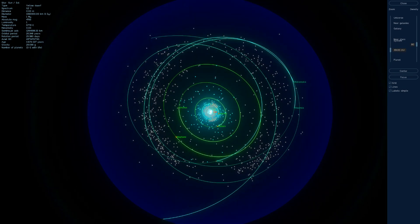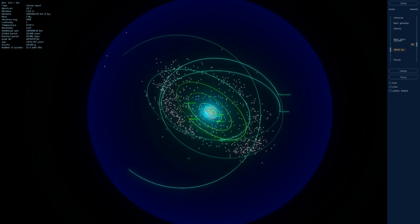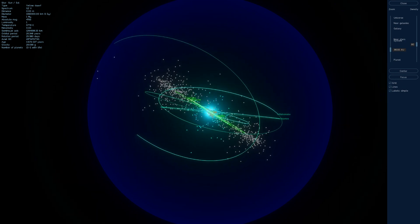Hello, it's Scott Manley here, and today we are going out to the furthest edge of the solar system, to a tiny little Kuiper Belt object called Haumea.